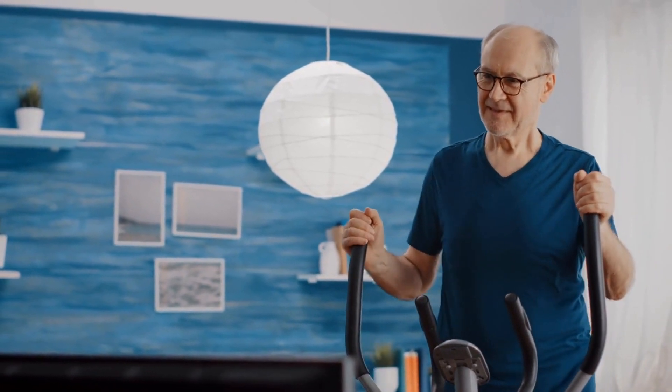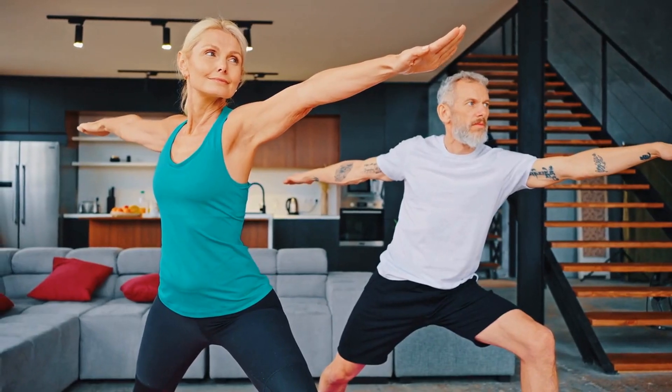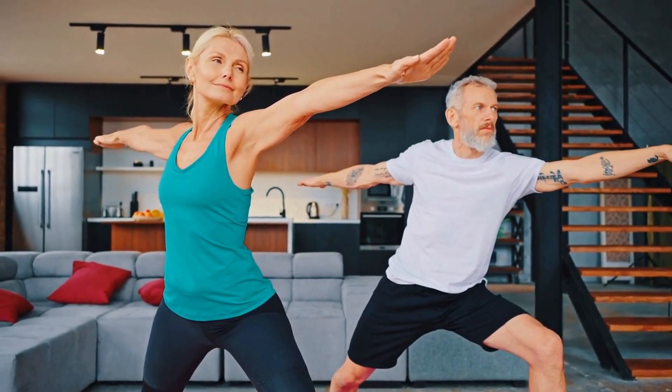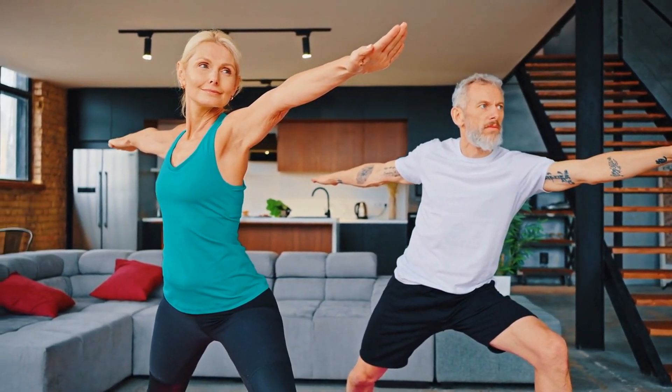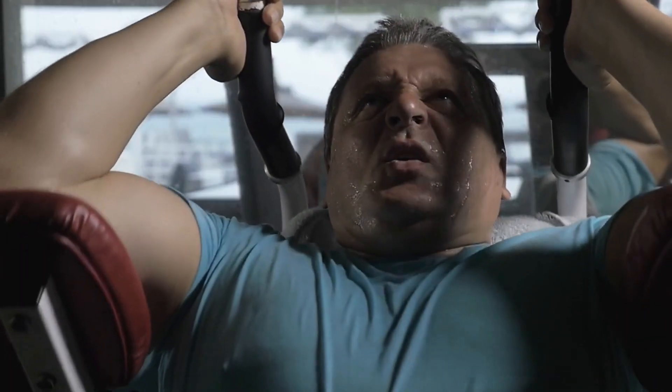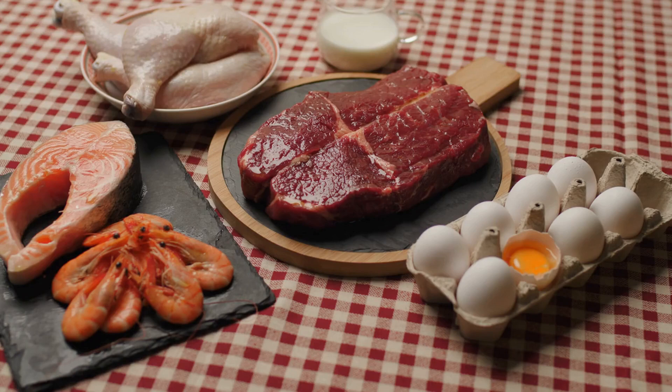Regular physical activity can enhance insulin sensitivity by promoting glucose uptake into the muscles. Aim for at least 150 minutes of moderate-intensity aerobic exercise per week, such as brisk walking, swimming, or cycling. Incorporate strength training exercises at least two days per week to further improve insulin resistance.